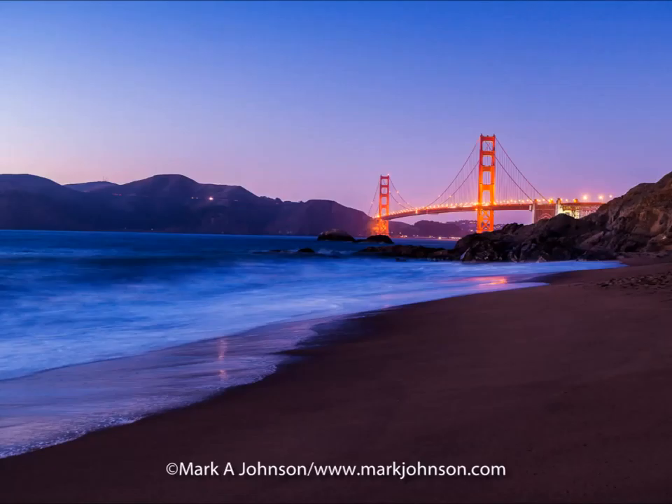And then we move to another cold water place. This is a pretty obvious location — the Golden Gate Bridge as seen from Baker Beach along the San Francisco Bay area.